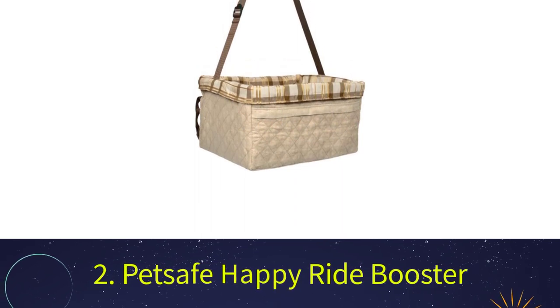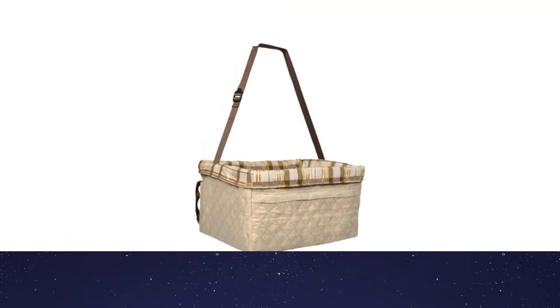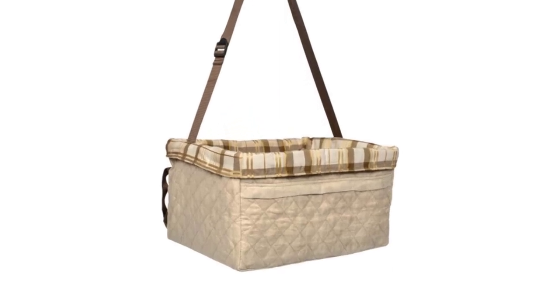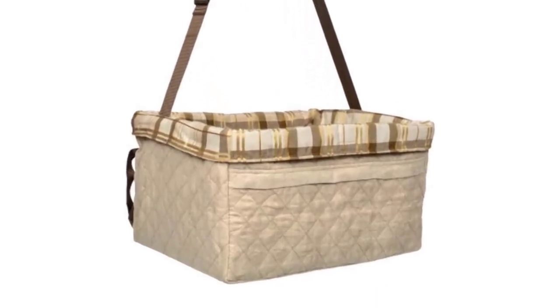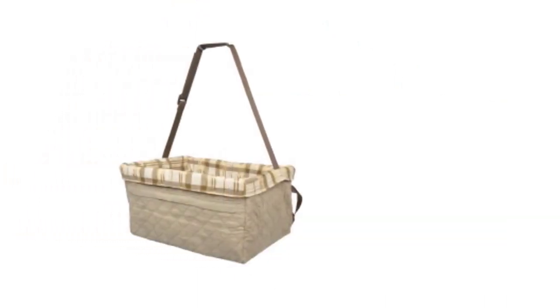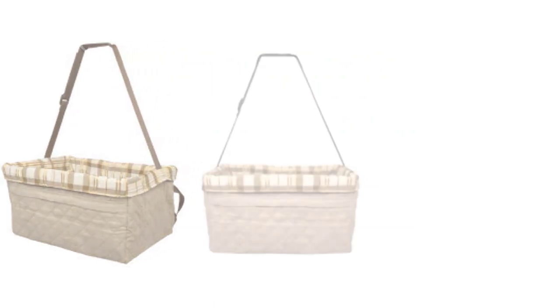Number 2: PetSafe Happy Ride Booster. If you're in search of a raised dog seat at an affordable price, we strongly suggest the Happy Ride Booster by PetSafe. We tried their car seat and were very impressed with the security features. It comes with no less than three points of attachment to your vehicle: headrest straps, lower car seat straps, and seat belt loops. This makes the ride more comfortable and provides more stability when going around turns. Even better, the headrest straps are adjustable so you can align the seat height with the windows, giving your dog a great view of the surrounding world.